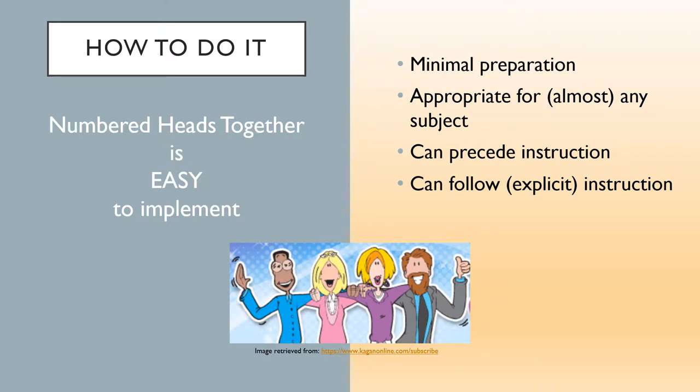NHT is easy to do. There is minimal preparation and only basic materials are needed, like a blackboard, smartboard, or centrally visible easel, and papers and pens or pencils, or whiteboards and response cards with dry erase markers for students. NHT is appropriate and easy to adapt to almost any subject or class content — whether mathematics, social studies, English language arts, or science. In fact, studies have been done on NHT in each of these subject areas.